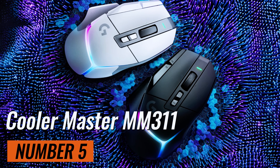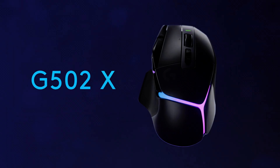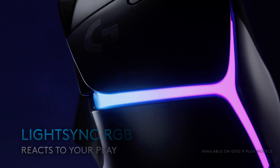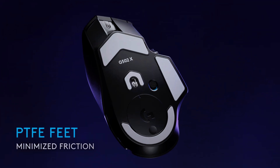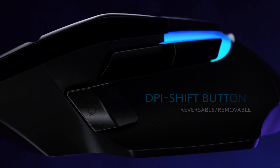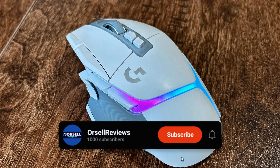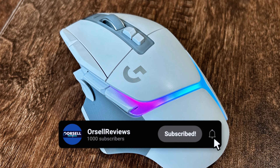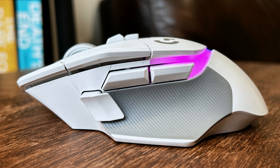The Logitech G502X Plus takes the beloved G502 series to the next level. It's lightweight, features a new hybrid optical-mechanical switch, and has a lightspeed wireless protocol that's faster than before. The Hero 25K sensor provides speedy, smooth, and accurate tracking. The only downside is that the PowerPlay wireless charging system is an extra expense.